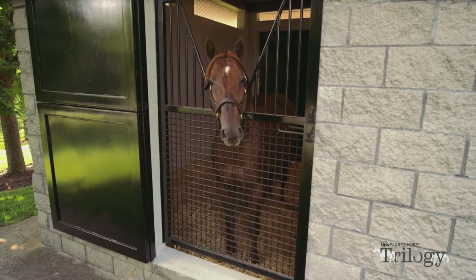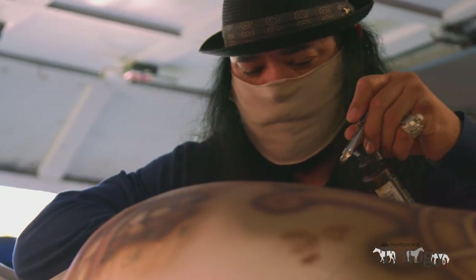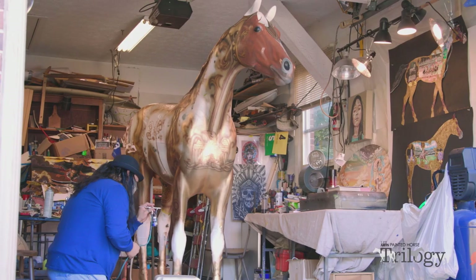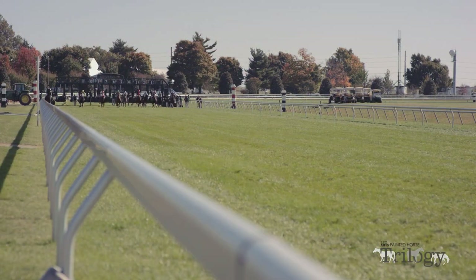With Breeders' Cup fast approaching, LexArts made a quick spin and created a unique opportunity to partner in the Painted Horse Trilogy. Breeders' Cup, Keeneland, and Maker's Mark have joined forces to bring this phenomenal public art project to the starting gate and across the finish line.